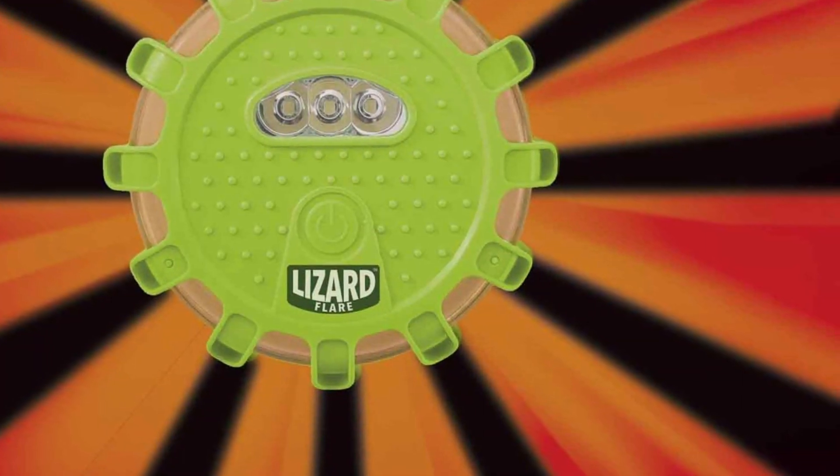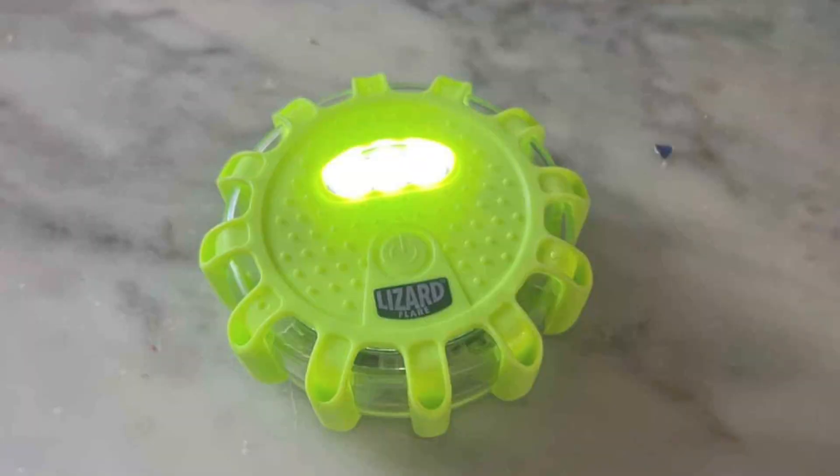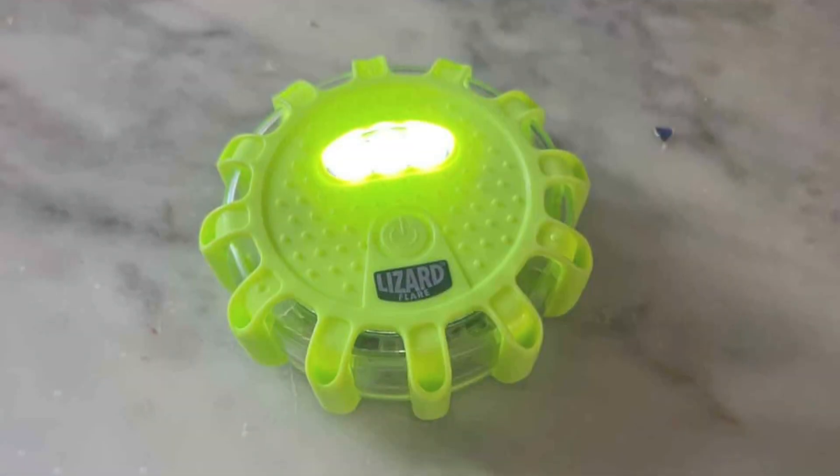Lizard LED Safety Flares are not only functional, but also extremely user-friendly. Their design ensures that they can be quickly deployed, which is essential when time is of the essence.